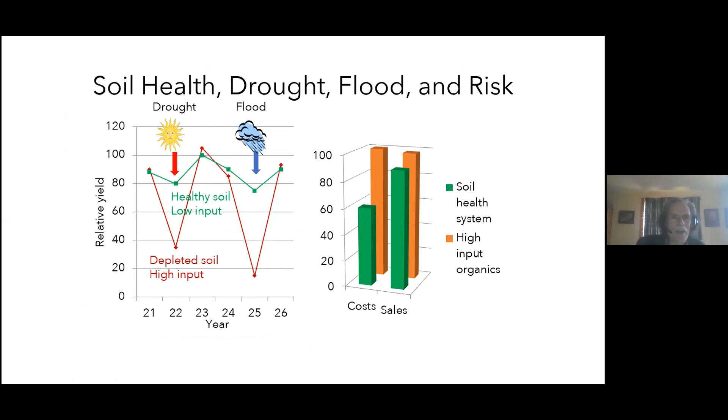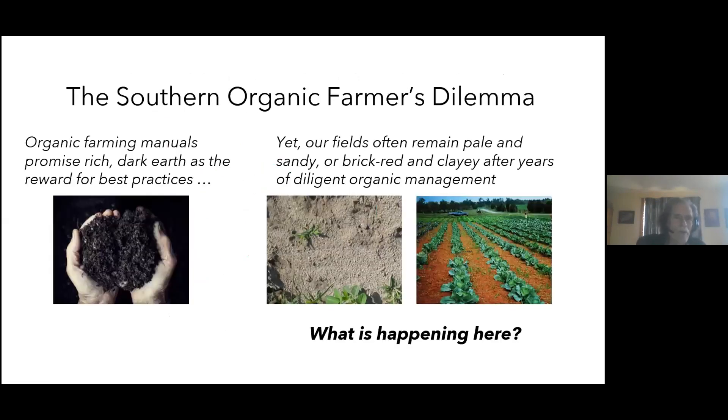A healthy soil decreases our risk during climate change. In a bad drought, depleted soil is far less resilient — crops suffer much more than on a really healthy soil. And the costs of high-input organic systems may completely overtake the benefits. Virginia's organic farming manuals promise rich dark-chocolate-brown soil, but if you've been diligently caring for your soil for 20 years and it's still pale and sandy on the coastal plain or brick red in the Piedmont, you're not doing anything wrong — we have a really long, hot growing season.